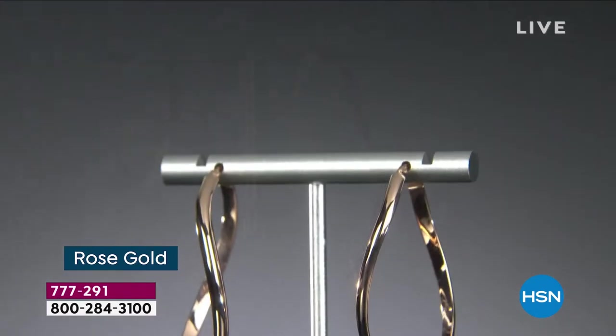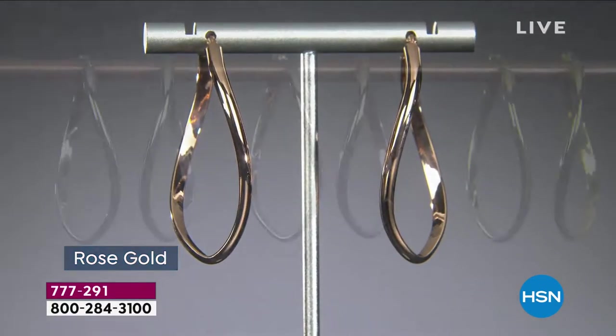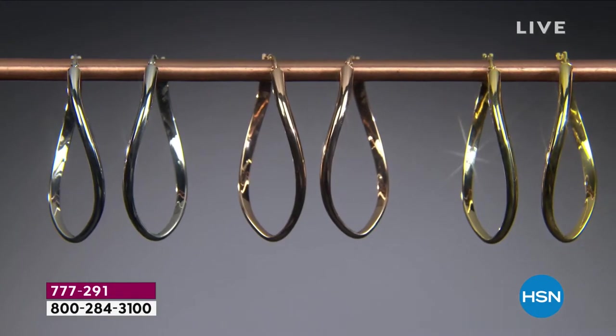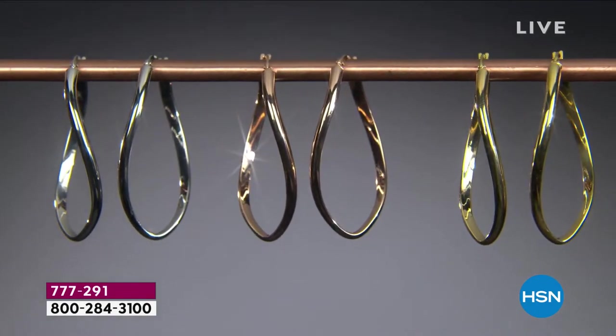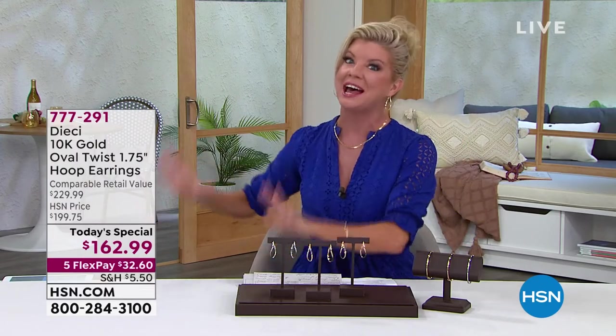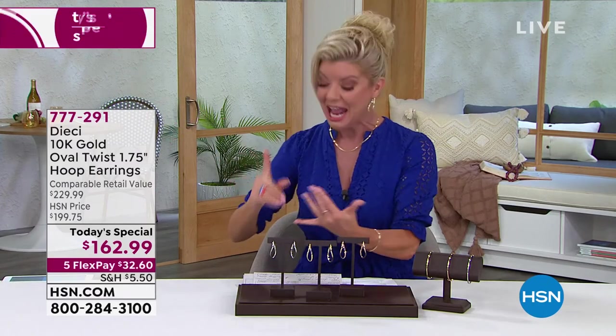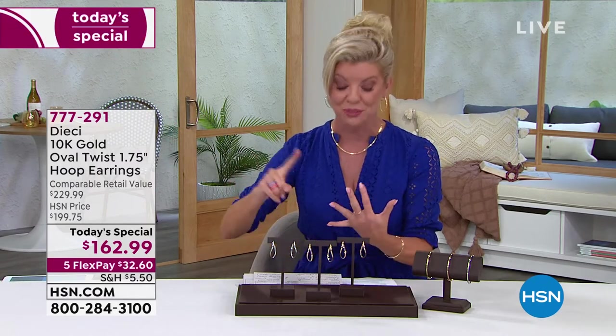When you take a classic hoop and give it this kind of dimensional, soft, curved, almost little twist in the design — look at the reflective quality that you're getting from every angle, look at the polishing on the inside. I love hoops, that's my all-time favorite. I have nothing like this, and I have many, many hoop designs in my jewelry box. This one, in gold, is truly the most beautiful, the most reflective, the most modern, if you will, with a twist. But let me reveal the price.